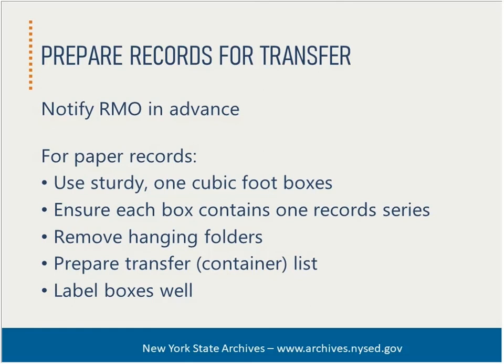If your organization maintains inactive storage, liaisons serve as the primary point of contact when preparing records for transfer from active office space. State agencies may also transfer records to the state records center or, for archival records, directly to the state archives. In this role, liaisons should notify the records management officer in advance and coordinate the proper procedure for the transfer. For paper records, this generally includes boxing up the records, ensuring one record series per box, removing hanging folders, preparing a container list detailing the contents of each box, and appropriately labeling the outside of the boxes.